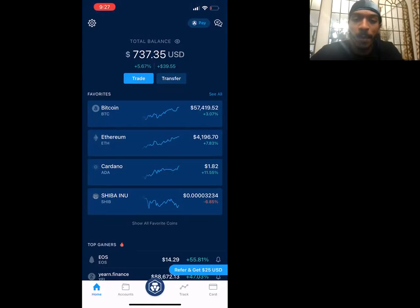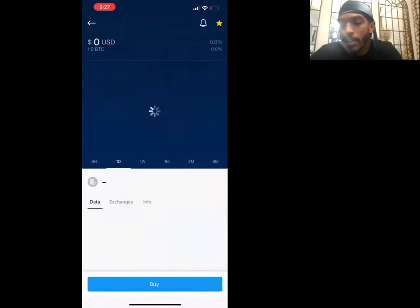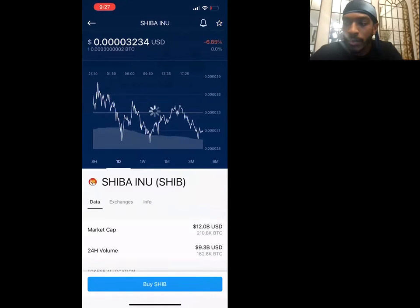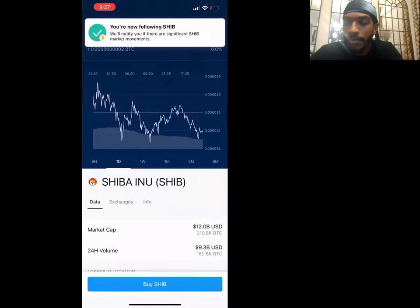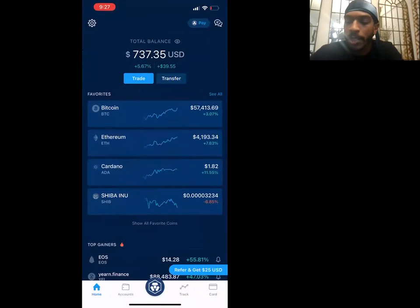It's going to say two to five business days but it'll be verified tonight. Once you get in, it's going to have a favorites list comprised of Crypto.com coin, Bitcoin, Ethereum, and Cardano. Shiba Inu is on my screen because I purposely favorited it — you just click the coin you want and hit the little favorite button at the top.